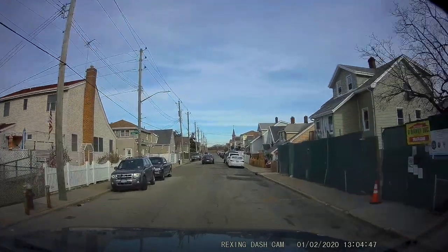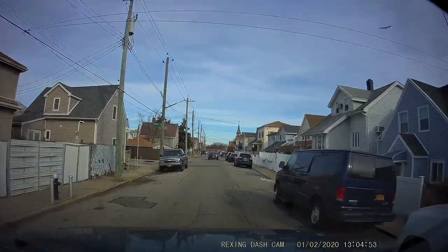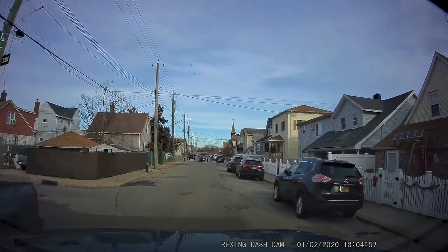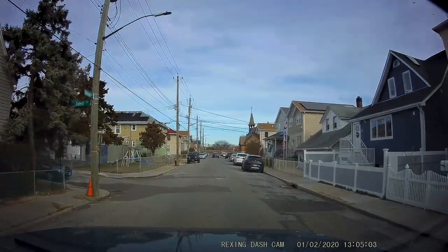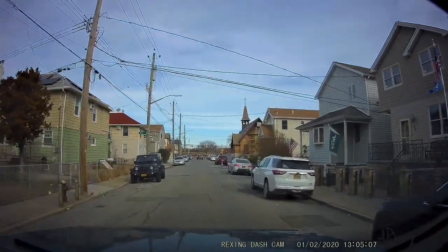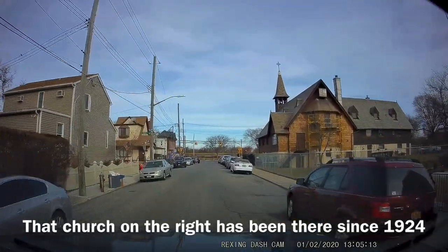Right now there's a canal that cuts this neighborhood in two. By the locals, the north side of the canal is considered the 'new' section, and south of the canal is the 'old' section. Right now we're in the new section. I'll be heading into the main road and going into the old section.